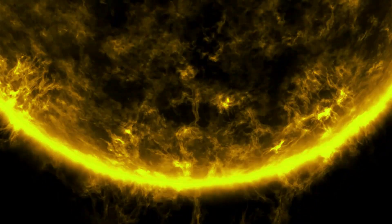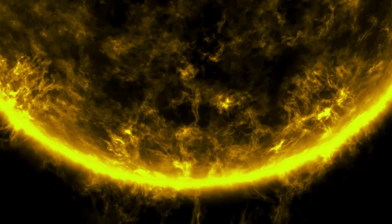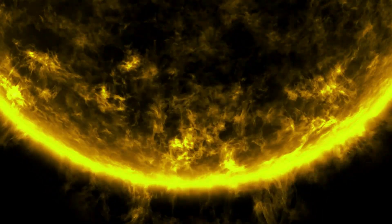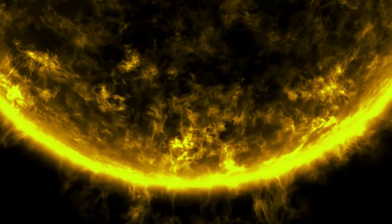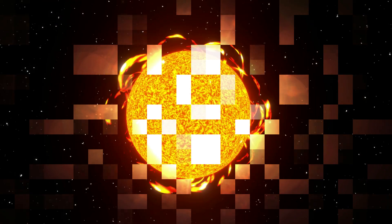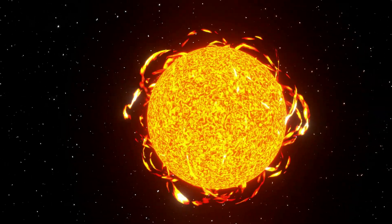A quasi star is estimated at 10 billion kilometers. Quasi stars are also known as black hole stars. These types of stars are hypothetical and are estimated to have formed at the beginning of the universe. A quasi star is born when a protostar's core fails and turns into a black hole, while the star is still swelling. The approximate size is about 10 billion kilometers, which is 67 astronomical units, and the temperature is estimated to be about 10,000 Kelvin, or 9,700 degrees Celsius.